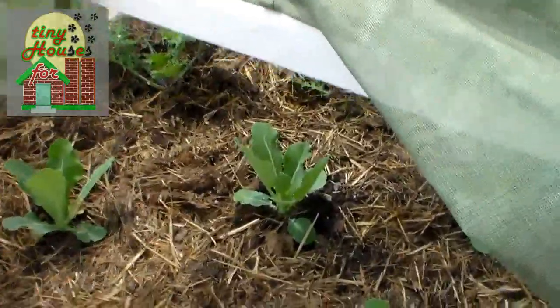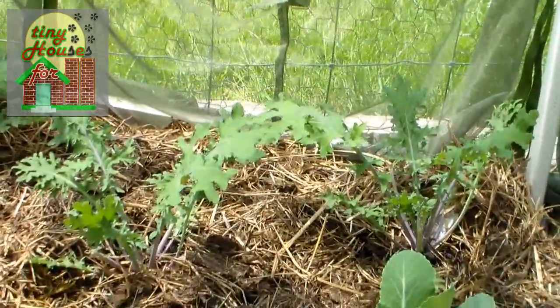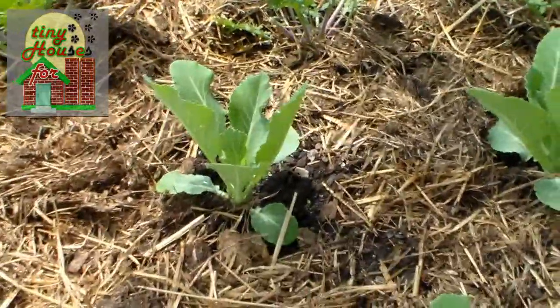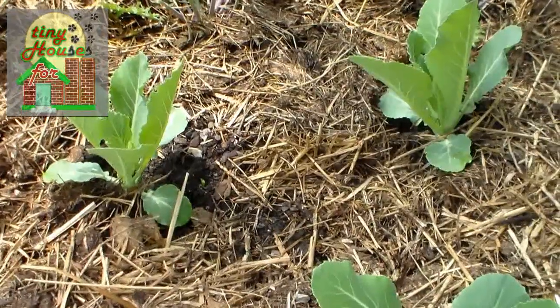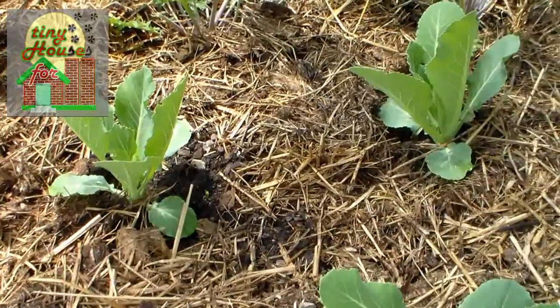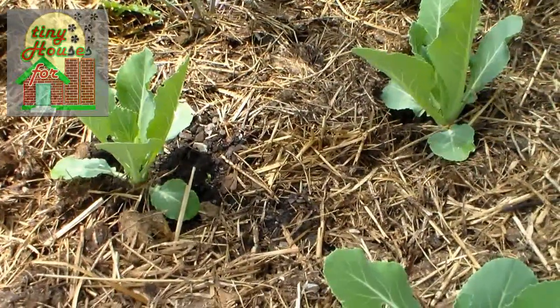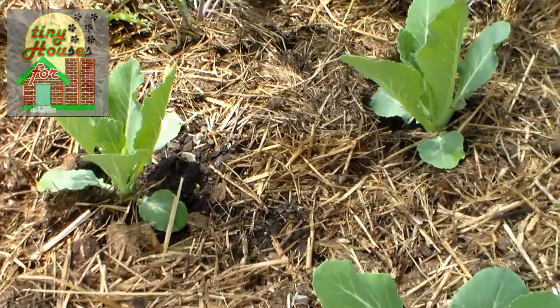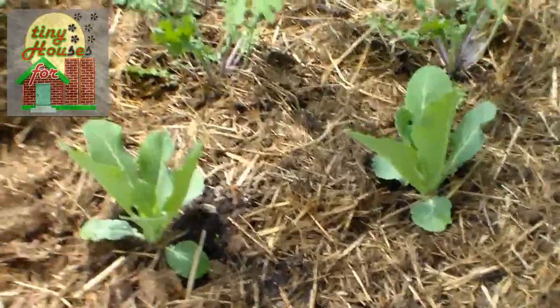Here under this net structure we have cauliflower and kale. They're under the net because we always have lots of problems with white moths laying cabbage worm eggs, and of course they go after cabbage, cauliflower, and broccoli. They don't like kale as much, but when you have them all planted out they'll indiscriminately lay eggs just about anywhere. So hopefully that will not be a problem because we have this net.